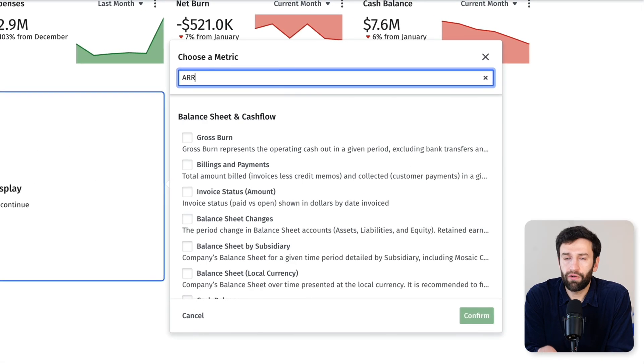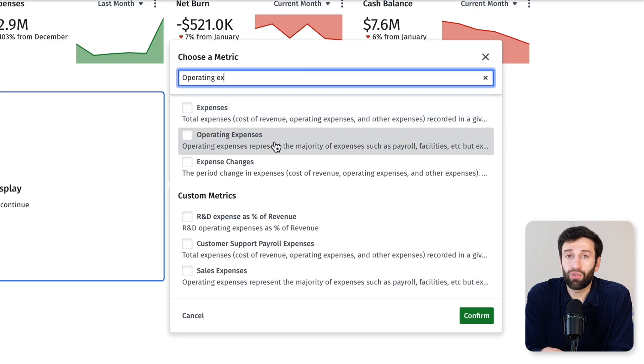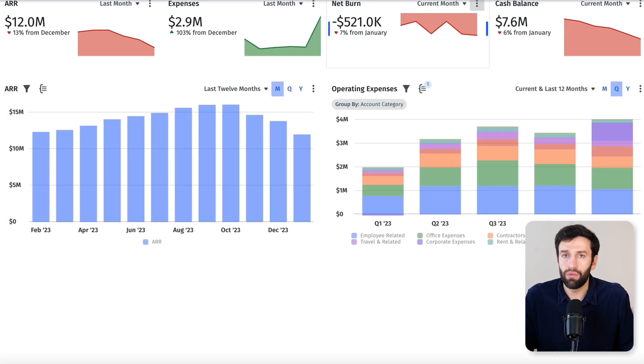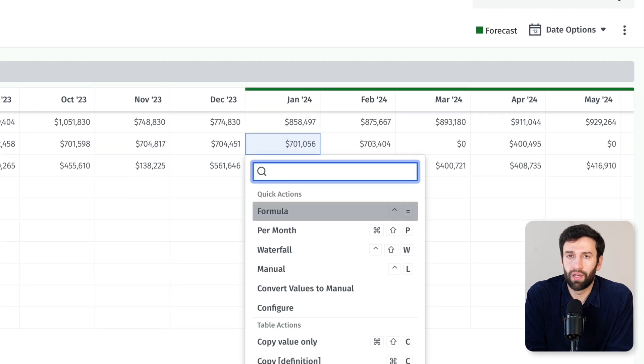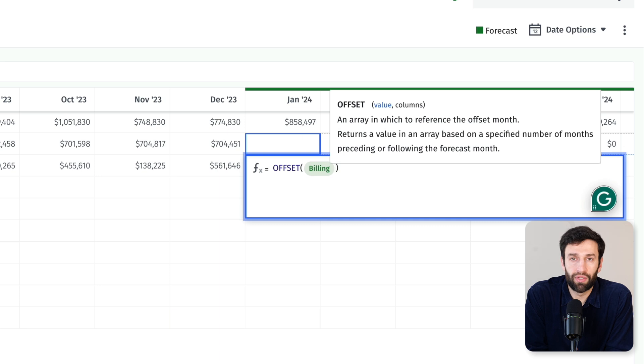Let's start with how you build revenue forecasts in Mosaic. Instead of putting data into cells like you do in a spreadsheet, in Mosaic you create metrics that are then referenced and reused in other parts of your model. For example, if you're a subscription business, you might have two metrics called revenue and billings. Maybe you bill in a certain month, but it takes you three months to recognize that as revenue. So in Mosaic, you can write a simple formula that offsets your billing metric by three months in order to calculate your revenue.